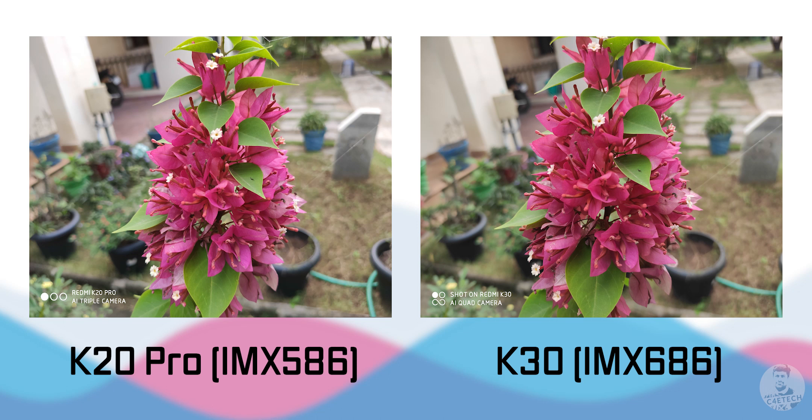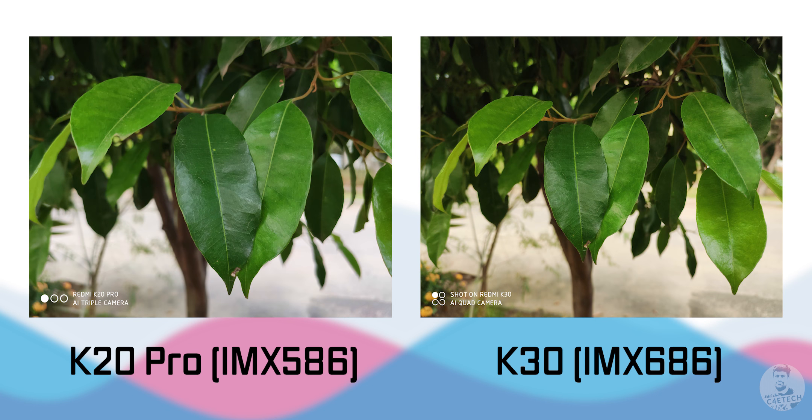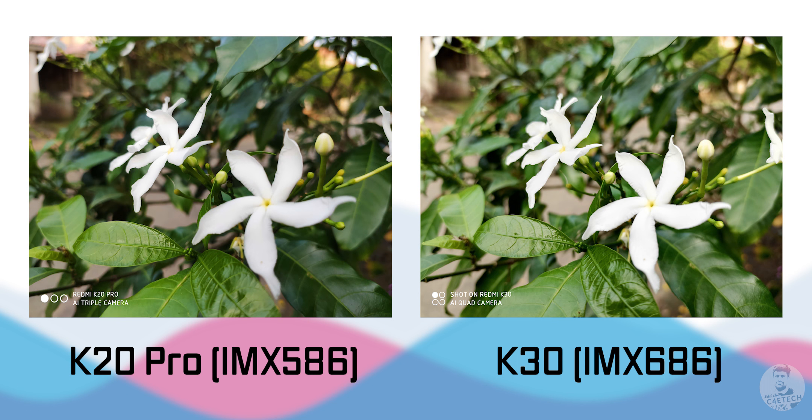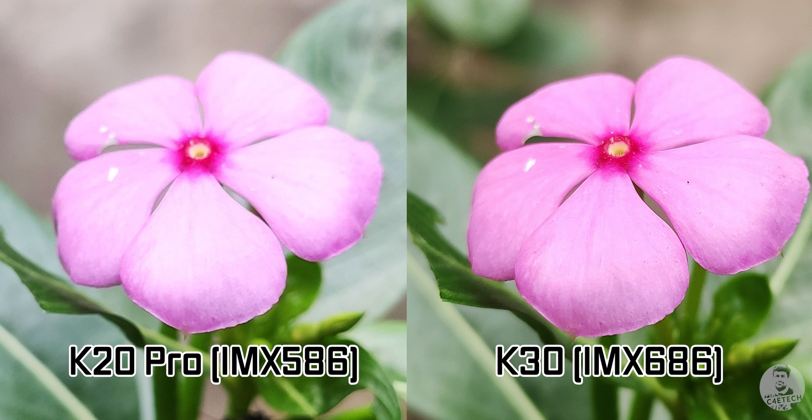Here's the first set of images, shot outdoors under good light. Note that in auto mode, the 586 is shooting 12 megapixels while the 686 is shooting 16 megapixels — four pixels being combined into one. There's not much between these two; the colors are almost similar. The K30 seems to be producing a little warmer tones, but no major difference. The K30 and the 686 seem to have the slightly better image — the flower looks a little brighter and more attractive. A 100% crop zooming in on the K20 Pro's image to match shows not much difference in detail.